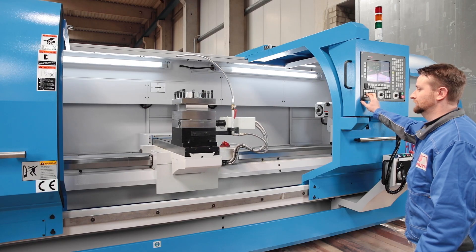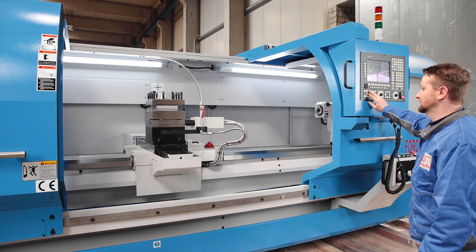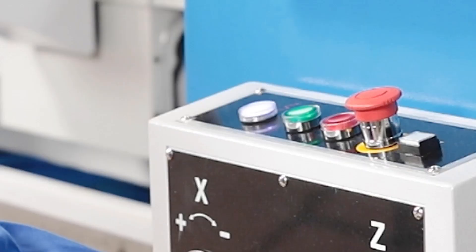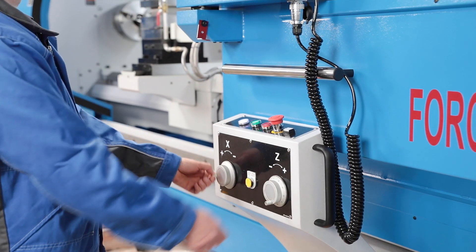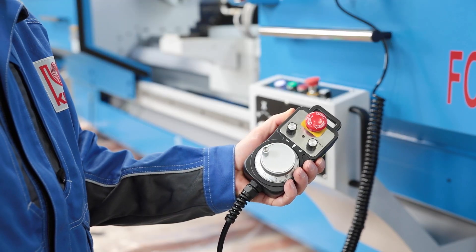The controls and the classic ergonomics are intuitive for the operator and guarantee quick familiarisation. Two electronic hand wheels on the control panel enable quick and easy setup of new workpieces and tools, or can be used for manual operation.